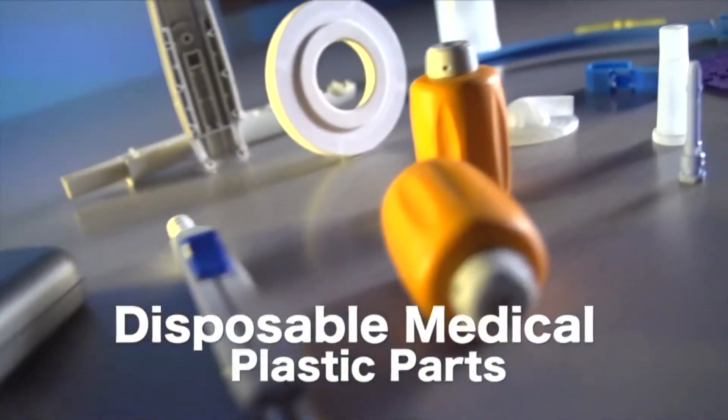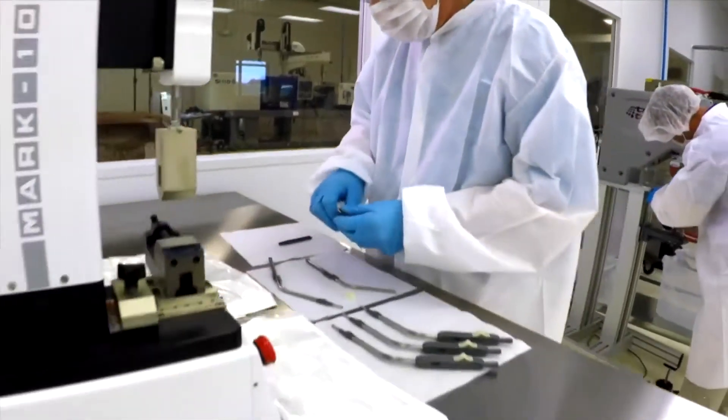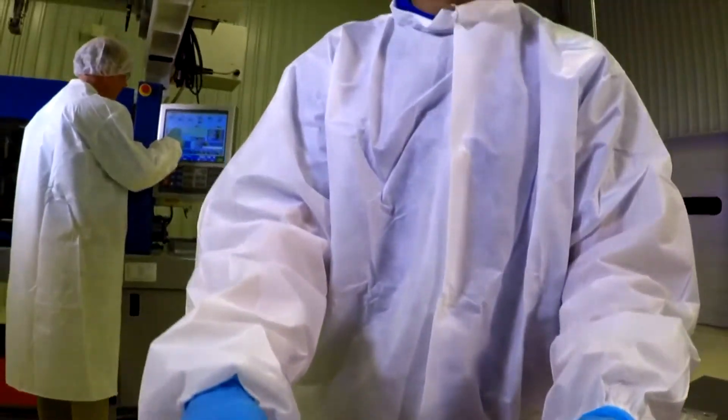Do you need quality, inexpensive, disposable plastic parts for your medical products? Then you've found the best industrial operating room in the Midwest. We're one of the only companies within 300 miles of here that has a class 10,000 clean room and a white room for medical assembly work.